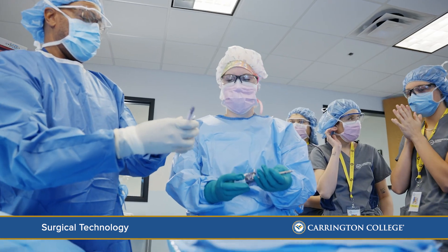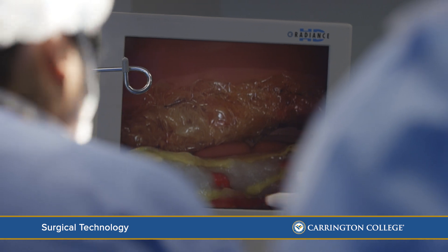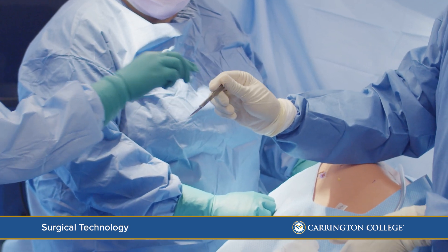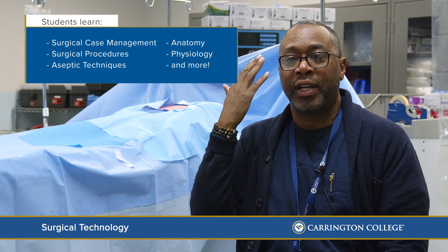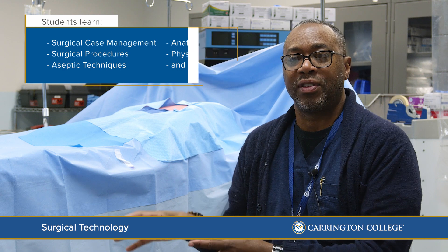The best part of the program is the lab. We go through a lot of different surgical specialties — laparoscopic, general, OB/GYN — and we have open procedures where they actually do things like bowel resections. Literally from head to toe, they're practicing different procedures in the lab.